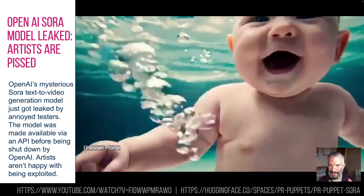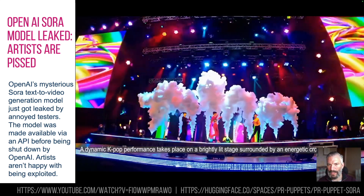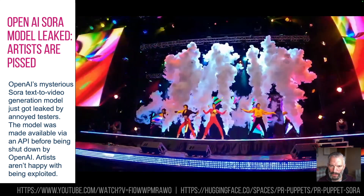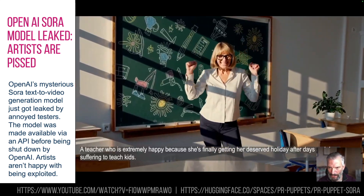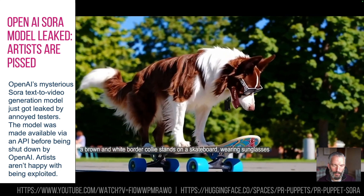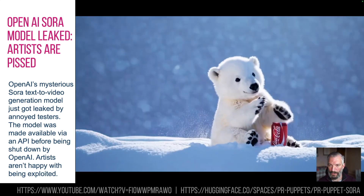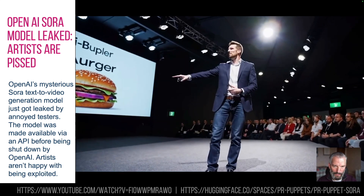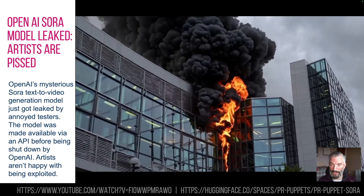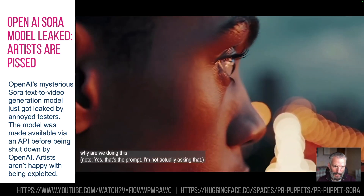OpenAI have had their Sora text-to-video generation model leaked. The Sora model was announced a couple of months ago, and OpenAI said it was too powerful to release to mere mortals, so they gave some artists early access to get feedback. Apparently those artists are pretty disgruntled — they feel like they're being exploited by a large company, that lots of their work has been stolen and their labour is being devalued. So they leaked it onto the AI community space called Hugging Face.